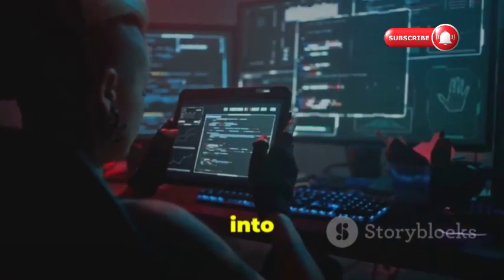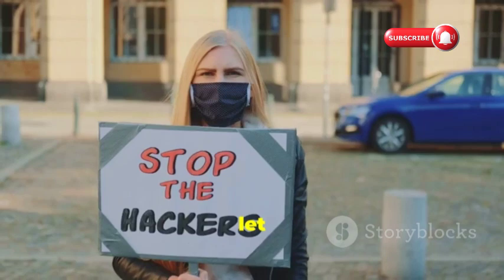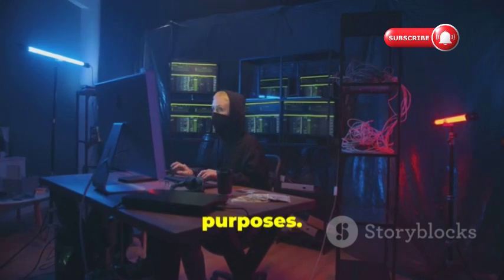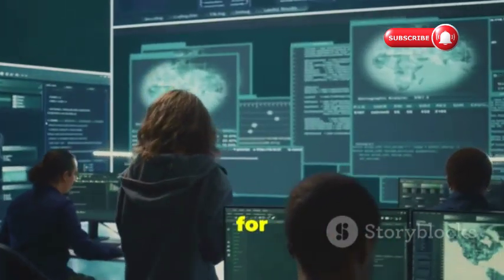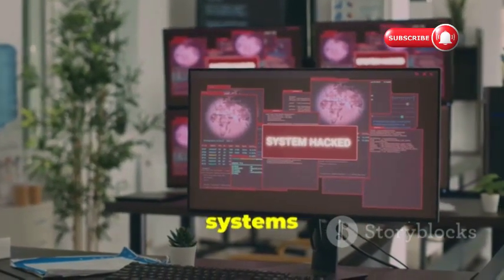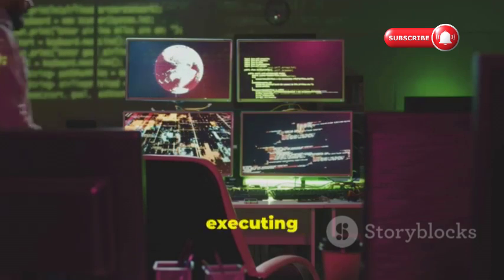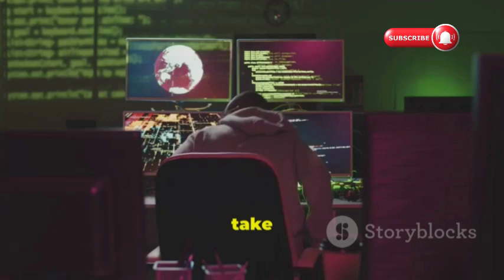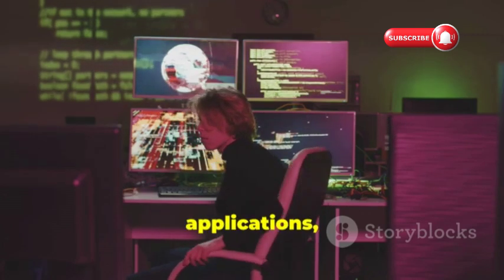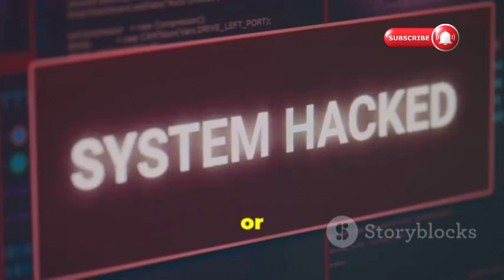Now let's dive into Metasploit — a tool so powerful it's often referred to as the hacker's Swiss army knife. Metasploit itself isn't inherently good or bad; it's a tool that can be used for both ethical and unethical purposes. In the hands of security professionals, it's invaluable for penetration testing, vulnerability research, and security awareness training — simulating real-world attacks to identify weaknesses before bad actors can exploit them. But in the wrong hands, Metasploit is dangerous. It provides a framework for developing and executing exploits — code designed to take advantage of software vulnerabilities — with a vast library of pre-built exploits for various operating systems, applications, and devices, potentially allowing attackers to gain control of systems, steal data, or cause widespread disruption.